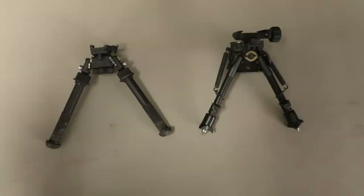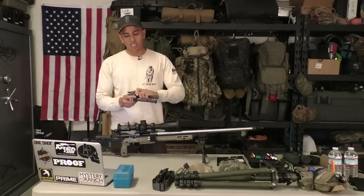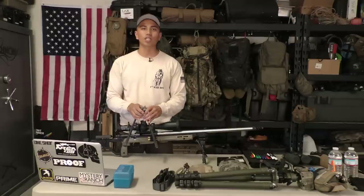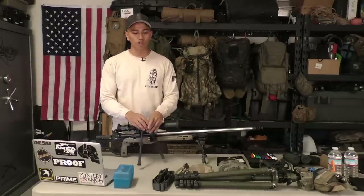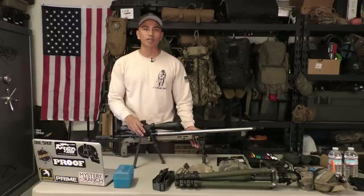I always carry a set of Atlas bipods as well — these are the Atlas PSR bipods. What I like about these the most is they're able to fold forward at a 45-degree angle, in case I need to get a lower profile. Another thing I like is their ability to traverse. If I'm looking at target engagements that have a wide lateral fan, I can easily traverse without causing any internal damage to the bipod.